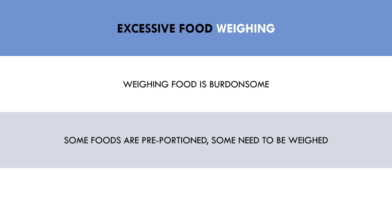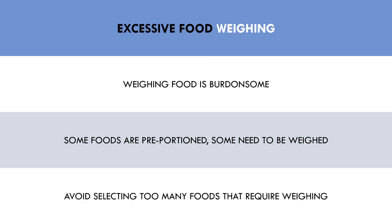Some foods are pre-portioned and can easily be tracked without weighing, while some foods need to be weighed to be accurate. For example, foods like two eggs, two slices of bread, one banana, or one muesli bar are very easy to track because they have their own unique portion size. However, foods such as roast potatoes, grilled chicken, minced beef, or milk take more effort to track because they have no pre-portioned amounts, so they need to be weighed to be accurate. If trainees are always selecting foods that need to be weighed, it makes it more of a hassle to input food. The more food has to be weighed, the more effort it takes to track, and the more likely the trainee will experience the negative effects of food tracking.